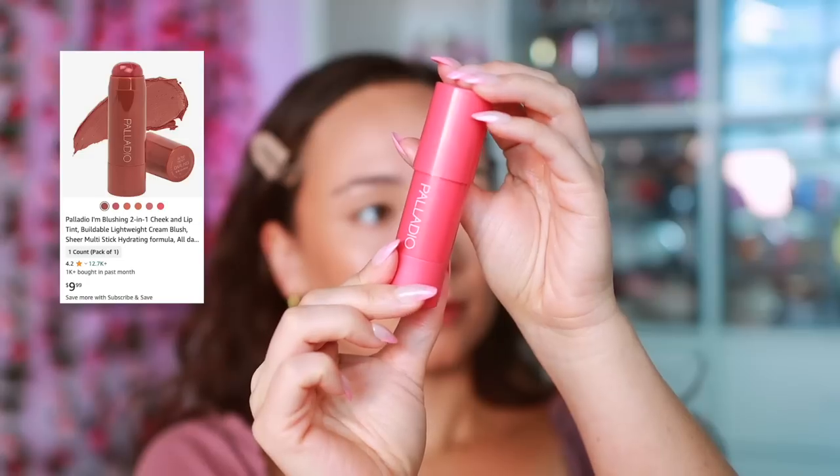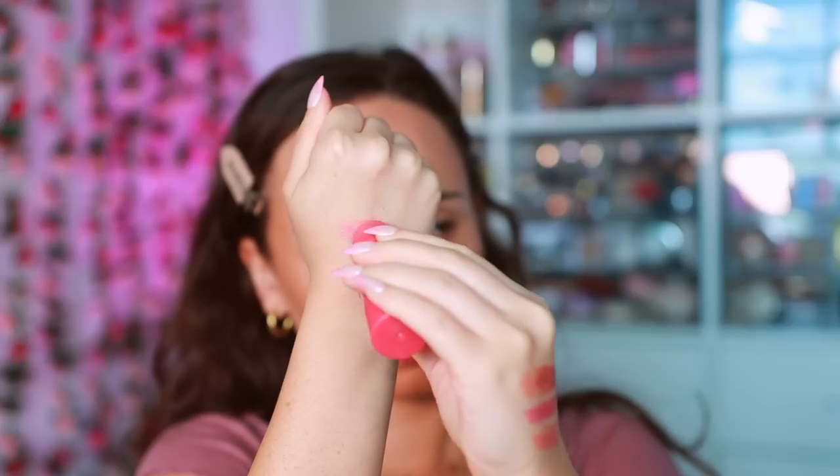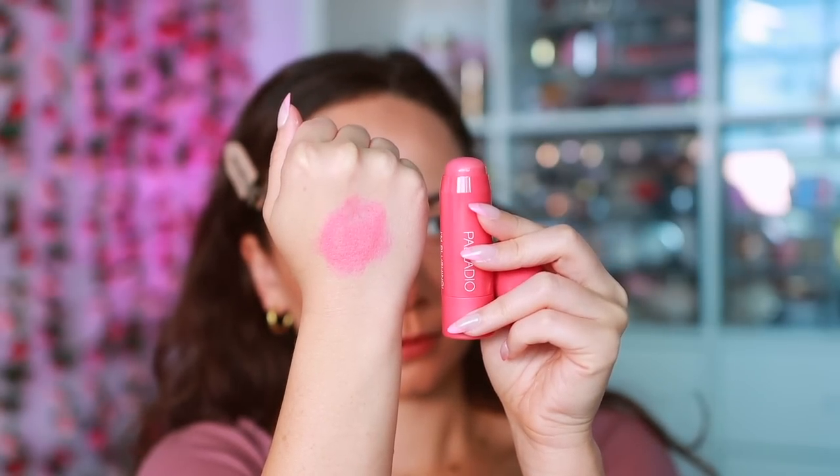I like the Charlotte Tilbury beach sticks — I'm not reaching for them a ton, but nothing bad to say. I've actually been reaching for this chubby stick more, with a much more reasonable price: the Palladio I'm Blushing Two-in-One Cheek and Lip Tint in Sweetheart. A chubby stick needs to work on both cheeks and lips, but very few actually do. On the cheeks this was phenomenal for vacation no-makeup makeup looks — super malleable, decently long-wearing, and affordable. Based on the price difference versus performance, the Palladio is a better value with a gorgeous formula.